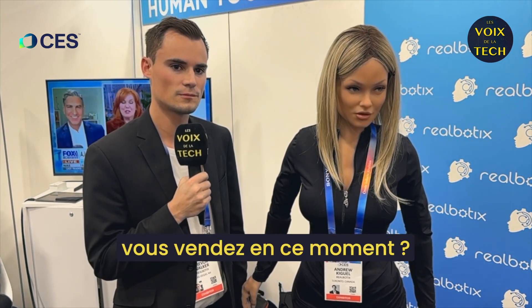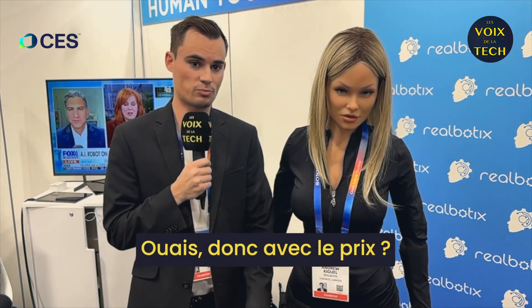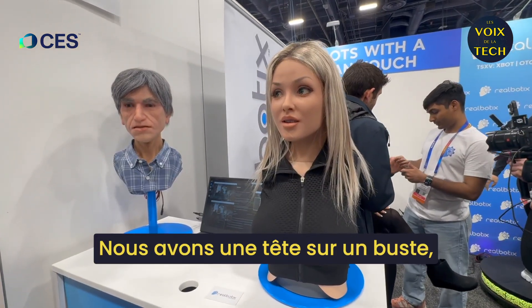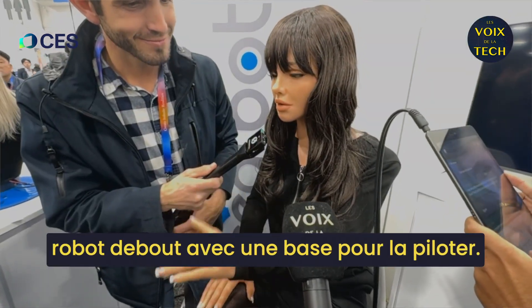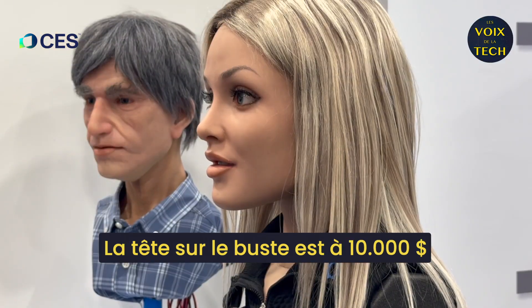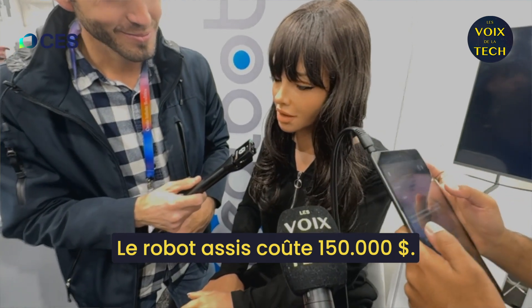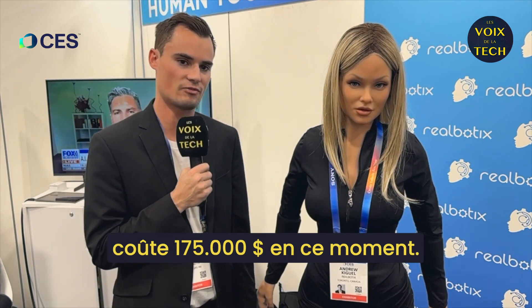What are the different products that you sell right now, with price? So we have three robot models. We have a head on a bust, we have a sitting robot called Melody, and we have the standing robot with a driving base. The head on the bust is $10K plus add-ons, the sitting robot is $150,000, and the full-size humanoid with the moving base is $175,000 right now.